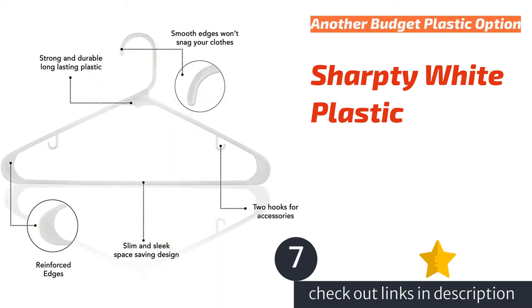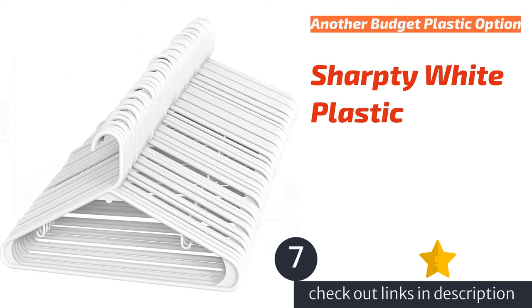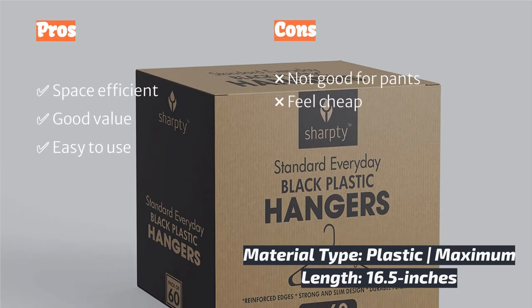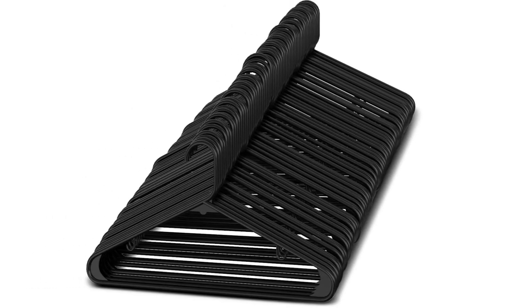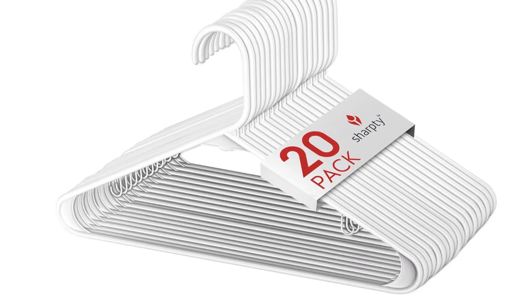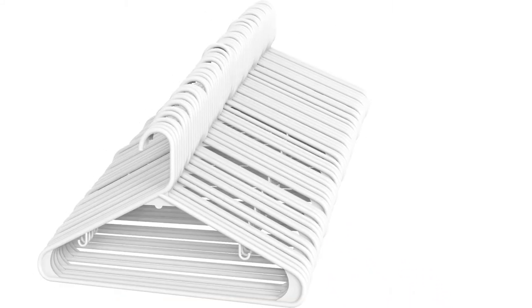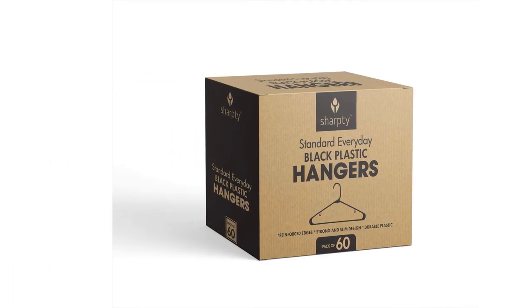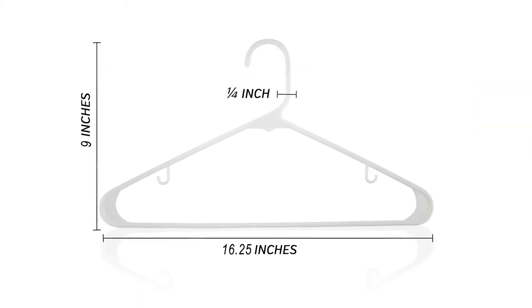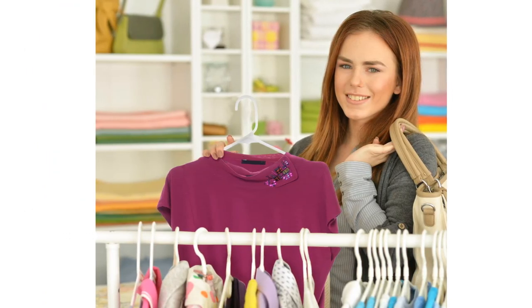The next product is the Sharpty White Plastic hanger, which is much the same as its budget-friendly sibling. It is great for button-down shirts, tank tops using the two smaller hooks, and blouses. We appreciate the smooth plastic hook that doesn't get snagged on other clothing when removing it from the rack. The slim design makes it possible to fit a ton of garments on one rack if you are trying to maximize your closet space. The reinforced corners also give it a little more structure to bear the weight of heavier items. On the downside, the bottom arm quickly sags under the weight of a pair of jeans or heavier pants — it bends but doesn't break. This high-value model will keep your clothing organized and fresh for its next wear.